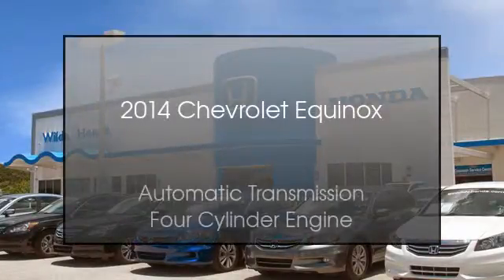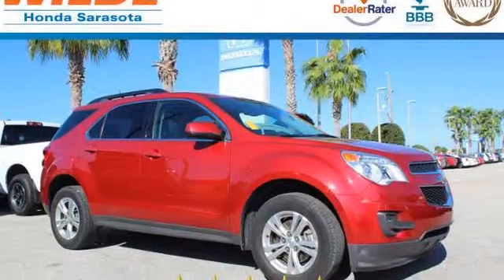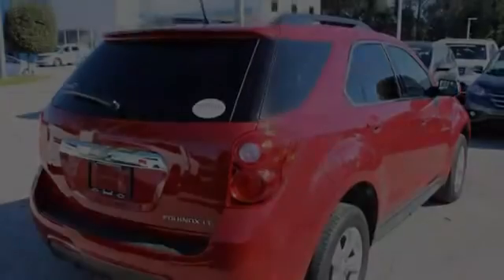This is a 2014 Chevrolet Equinox. This crossover has an automatic transmission and a four-cylinder engine.